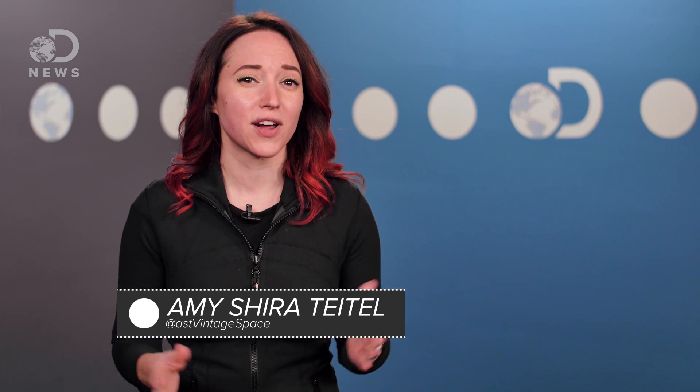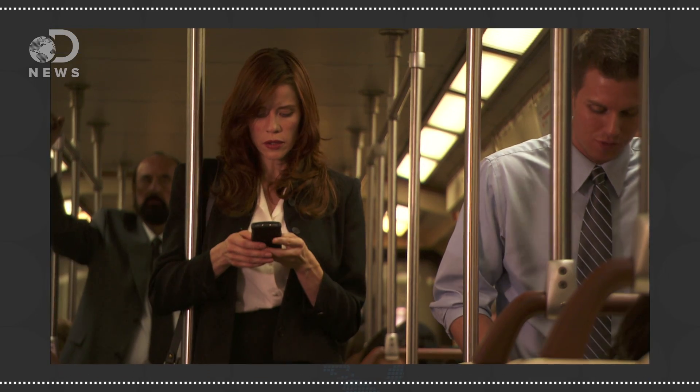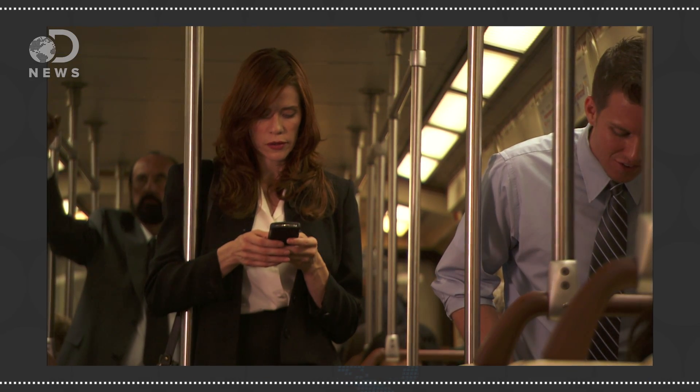Hey guys, Amy here on DNews, and if you're anything like me, you use your phone for a lot more than calling — things like emailing, texting, posting to social media, and even streaming videos.